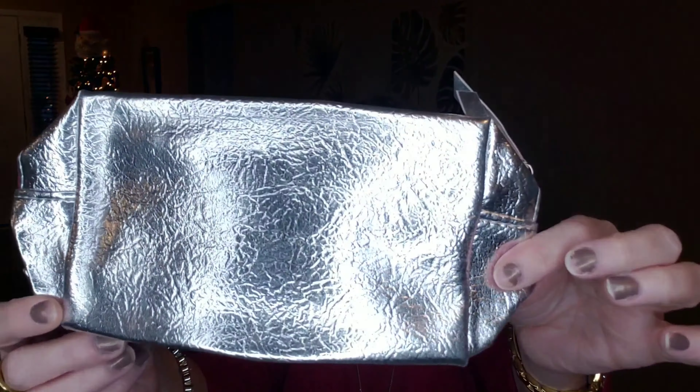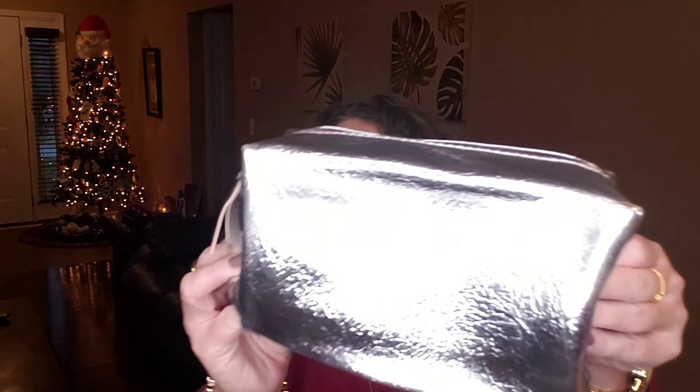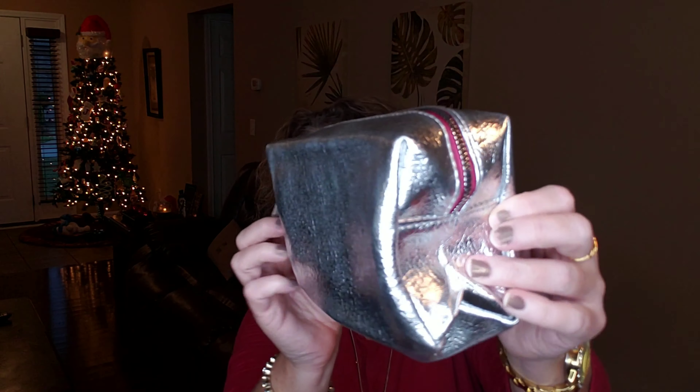The next thing I'm pulling out is this month's Ultimate Makeup Bag. It is silver and has a maroon burgundy kind of lining — it looks like my shirt I have on today. Not too big, but enough to maybe fit some of your products in.